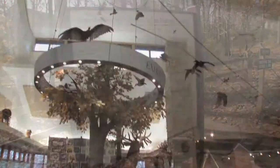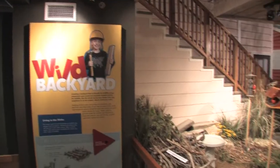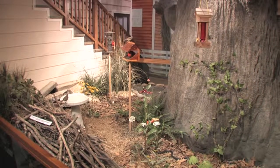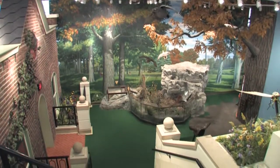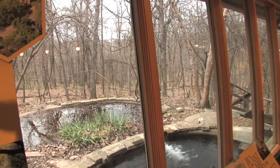Inside, we have lots of exhibits that talk about urban nature, backyard wildlife and how to manage for nuisance wildlife, how to plant gardens for wildlife. And outside we have gardens that show examples of what we're urging people to do inside with the exhibits.